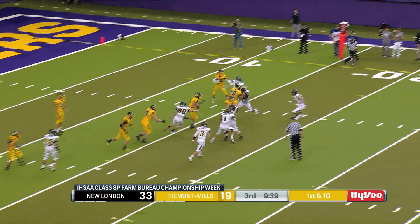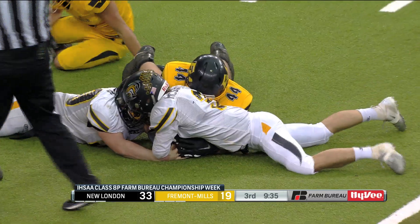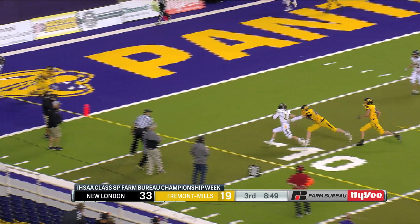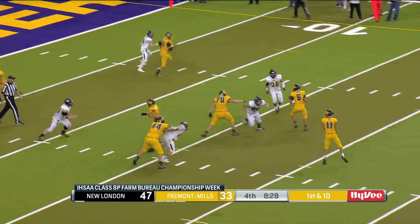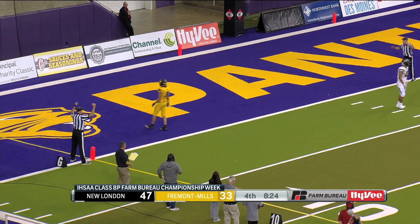Then on the first offensive play of the half for Fremont Mills — another fumble. New London gets the ball back, they score again. McSorley with the tough run, breaks a couple tackles and scored. New London scored three touchdowns early in the second half. In that period of time, Fremont Mills had just one snap — they only snapped the ball once.